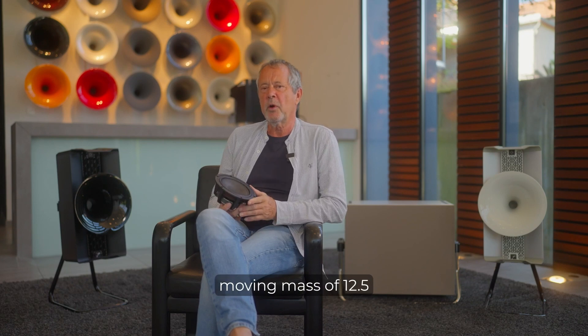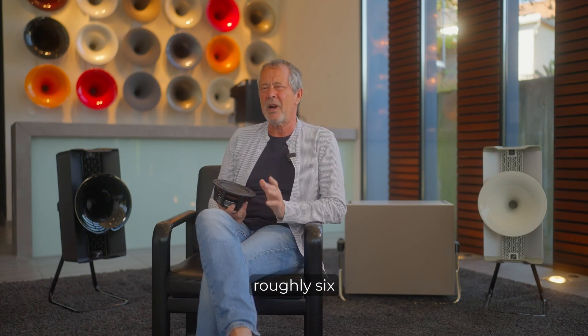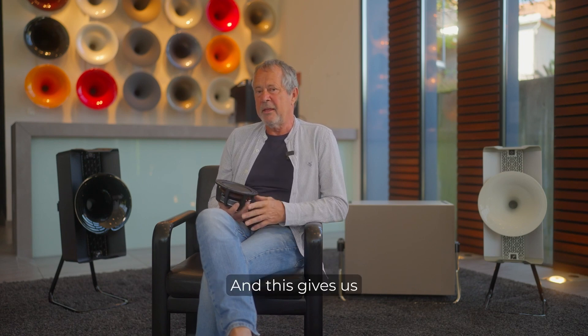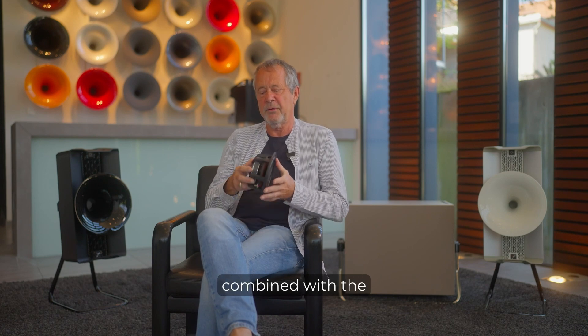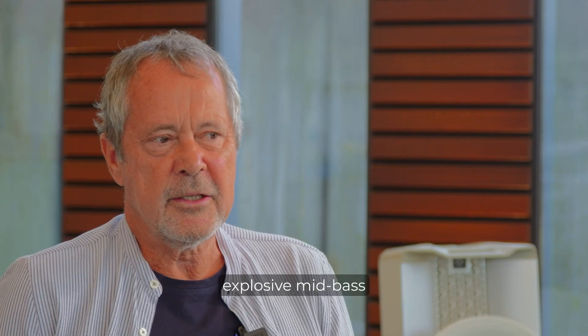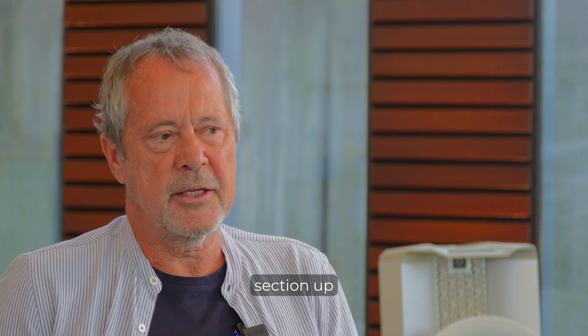This driver has a moving mass of 12.5 grams, which is roughly six times less than a conventional speaker box, and this gives us — combined with the very big motor structure — a very dynamic, impulsive and explosive mid-bass section up to 700 Hertz.